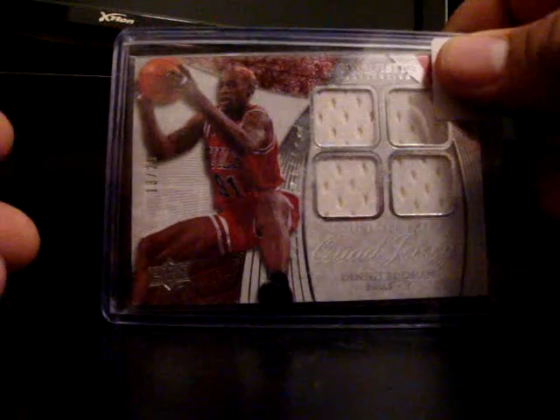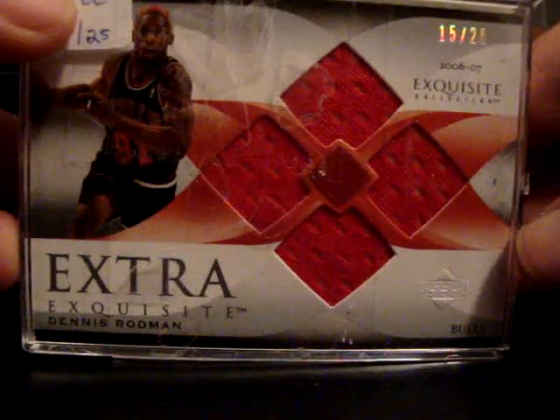First, I'll show these Rodmans that I got in. These are from Exquisite — quad jerseys numbered out of 25. And then another quad jersey also numbered out of 25. Shout out to Herbie for finding those online for me.